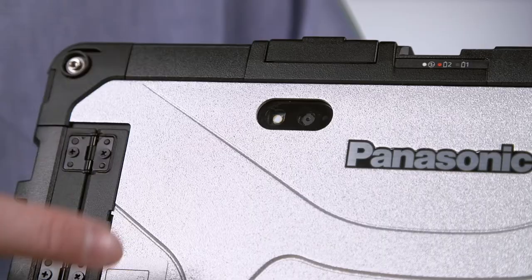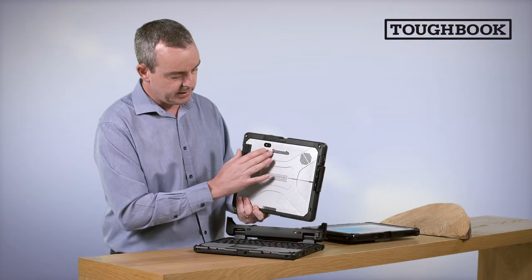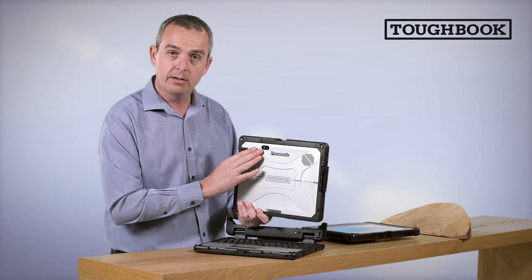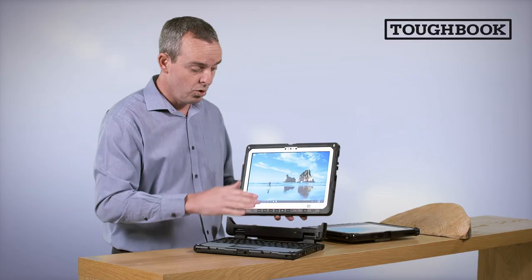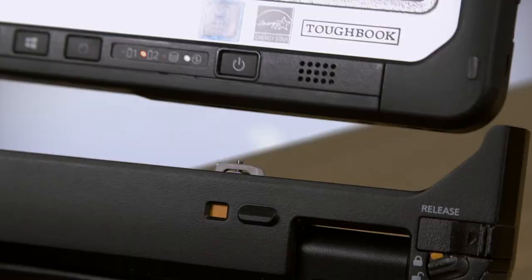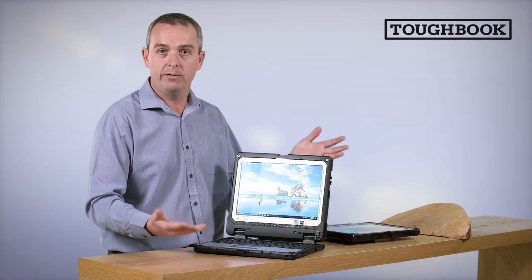On the back side, you've got a rear-facing camera with a very bright LED for taking photographs of subjects. The device is available for purchase as a tablet standalone or completely as a two-in-one, giving you the flexibility to buy the device as you see fit. Thank you for listening — hope to see you again in another video.